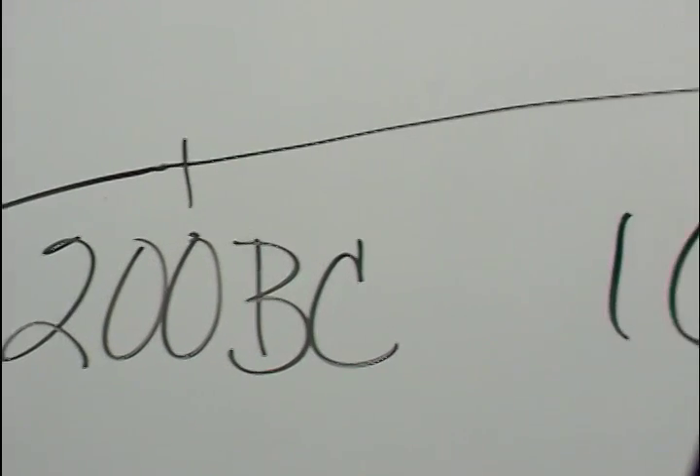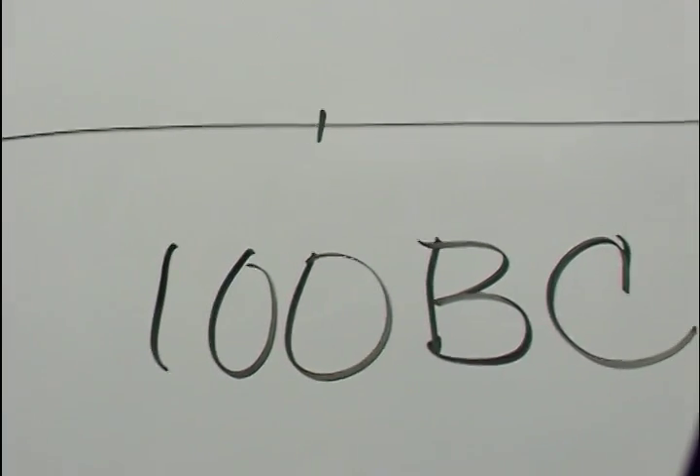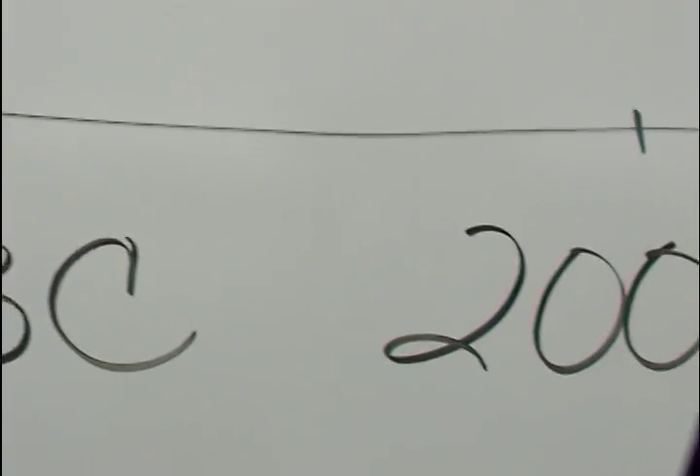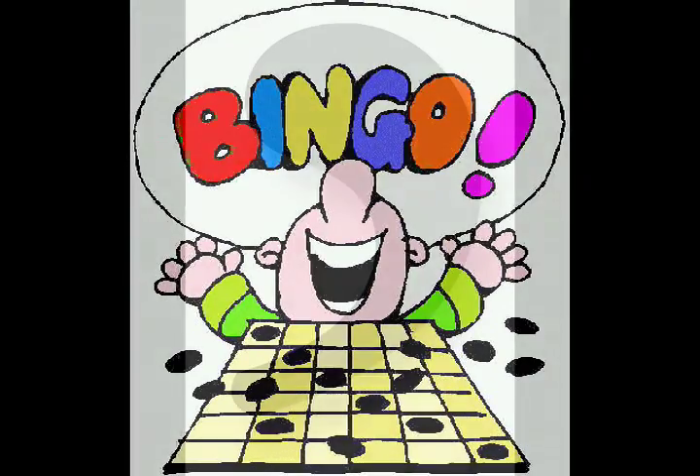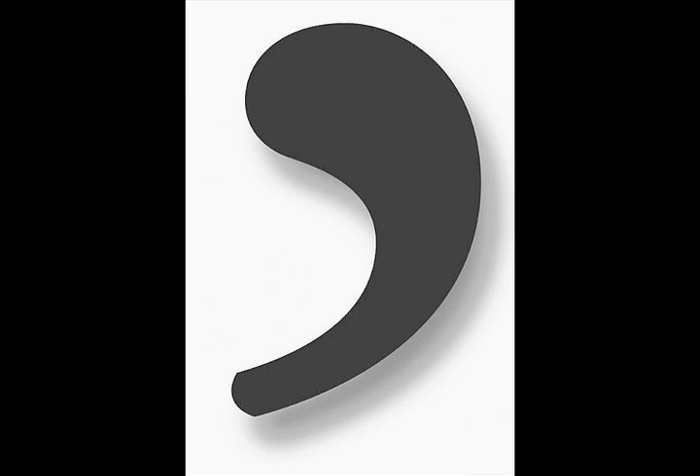Sometime during the next 500 to 700 years, the scribes who translated the Bible began to use punctuation. And bingo! Our tadpole-like little comma began to tell readers which segments of text could be cut off.